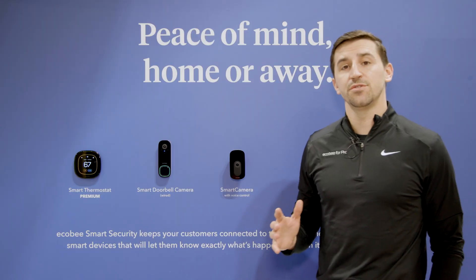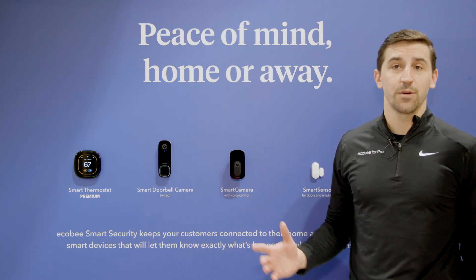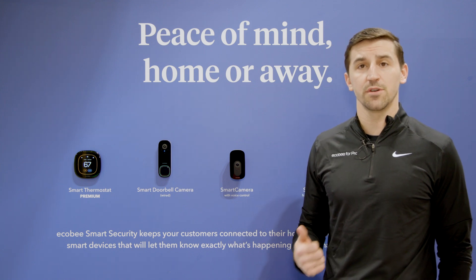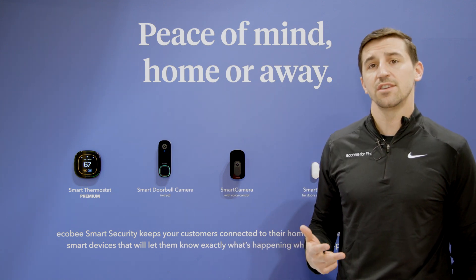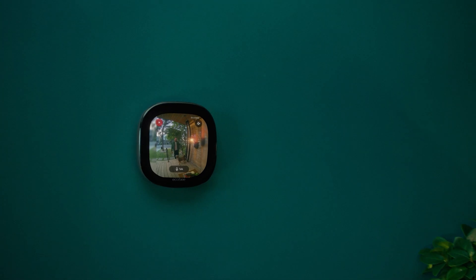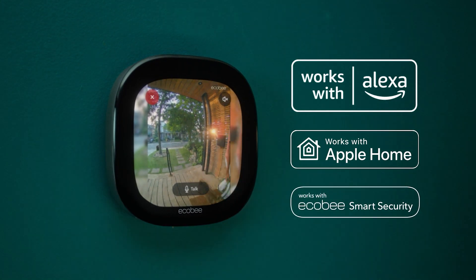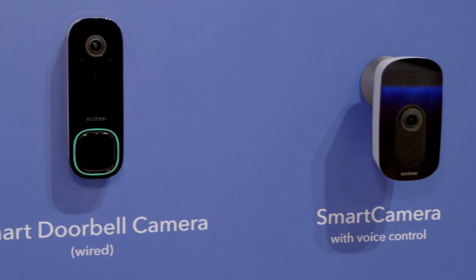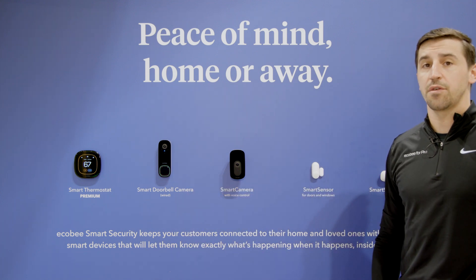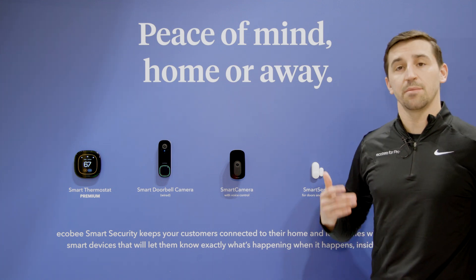Moving away from the smart thermostats, I want to introduce you to our smart security lineup, starting with the Ecobee Smart Doorbell Camera. This doorbell camera is our latest smart security product, and it does everything that you'd expect out of a video doorbell: person detection, package detection, and contextual notifications when things are happening at the front door. That's where the Ecobee story of one plus one equals five really starts to come to life, because we offer some really unique features when you pair the products together. Outside of the smart doorbell camera, we also have an indoor camera, door and window contact sensors, and our smart sensors. All of these products, including the thermostat, can be enhanced with our Ecobee Smart Security subscription, where you're getting some enhanced features and benefits.